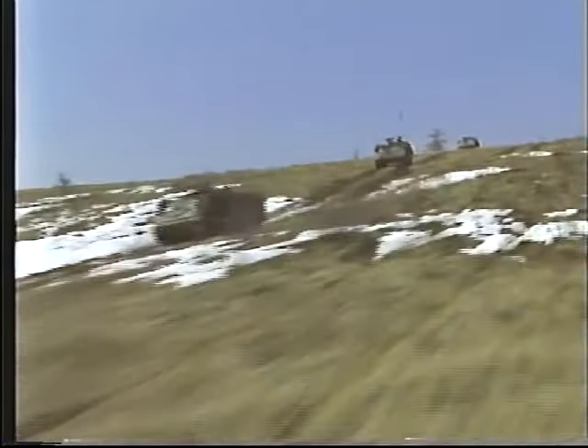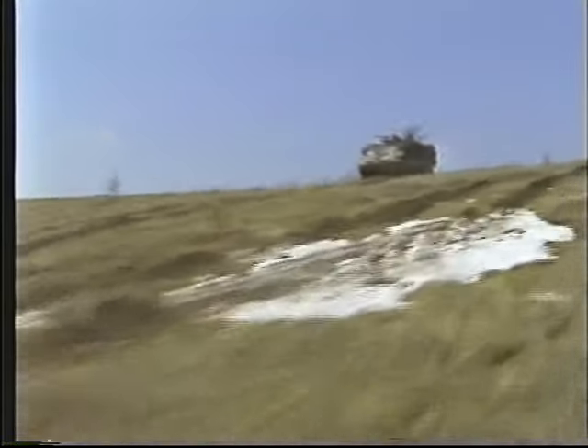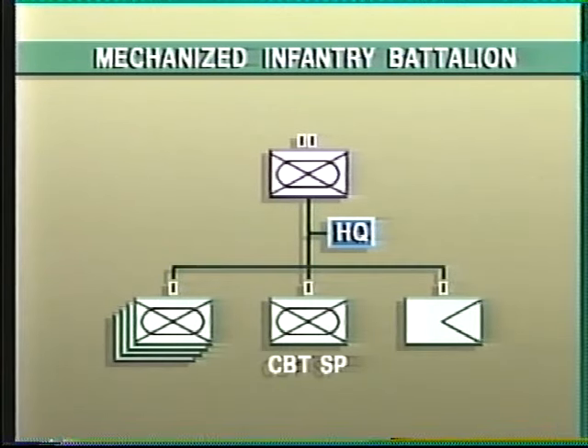The battalion normally fights in close cooperation with armor, artillery, engineers, and other combat support and service support elements. Its ability to also fight alone when required sets it apart from all other arms. The mechanized battalion numbers nearly 1,000 all ranks and is organized into a headquarters, four rifle companies, a combat support company, and an administrative company.